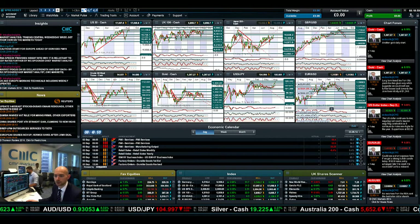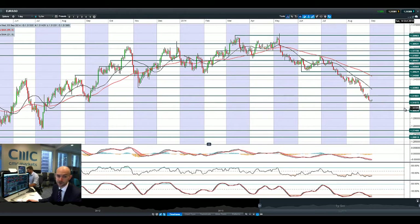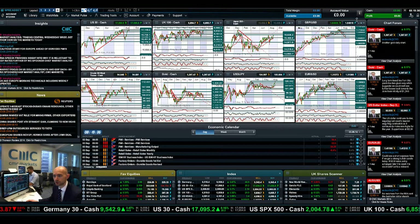Looking at Euro/Dollar, a bounce was provided at 1.3107 yesterday, but pressure remains with the ECB meeting tomorrow. Everybody will be waiting to see that. 1.3000 is the next potential support should 1.3107 break. If there is no monetary stimulus — depending on the rhetoric from the meeting — you could see quite a volatile session in Euro/Dollar, especially if things end up being more hawkish than dovish. That seems unlikely, but you never know, so just be careful if you're trading Euro/Dollar.